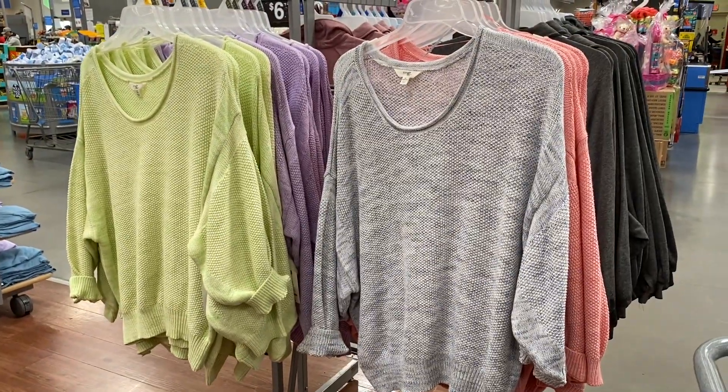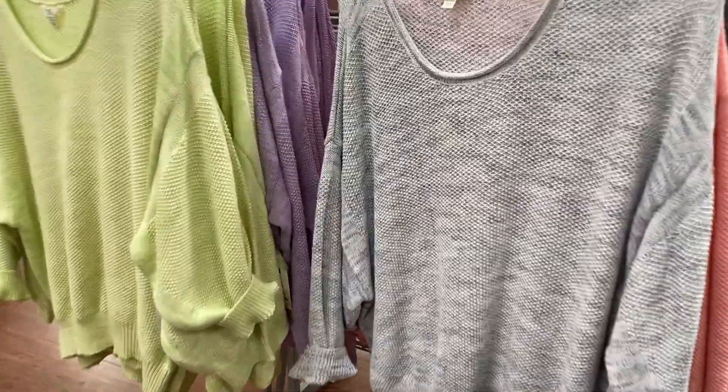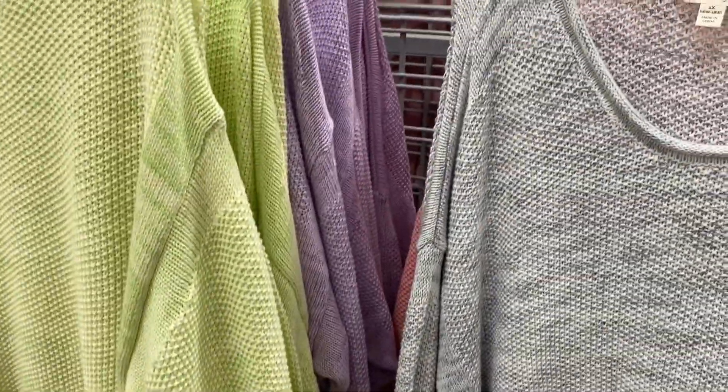These Terra and Sky tops are only $20 and they do come in multiple colors. There's the green, the lavender, the gray and this coral orange.